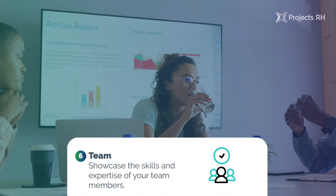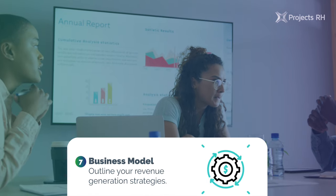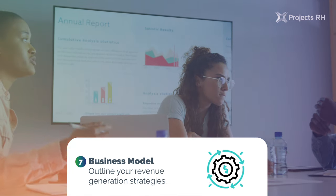6. Team: showcase the skills and expertise of your team members. 7. Business model: outline your revenue generation strategies.